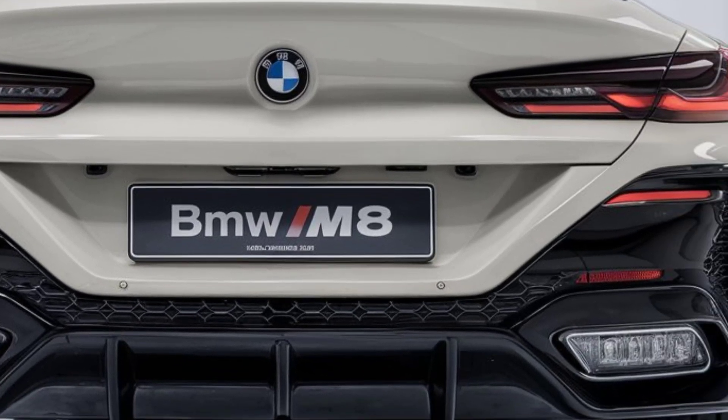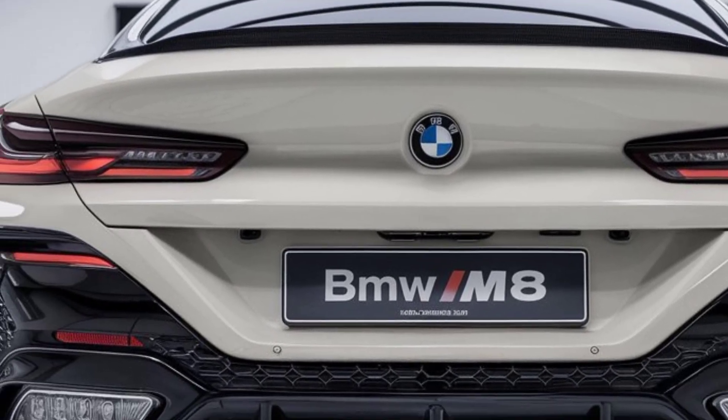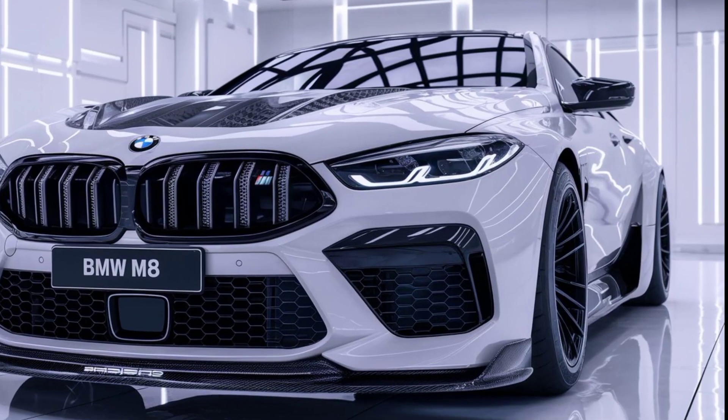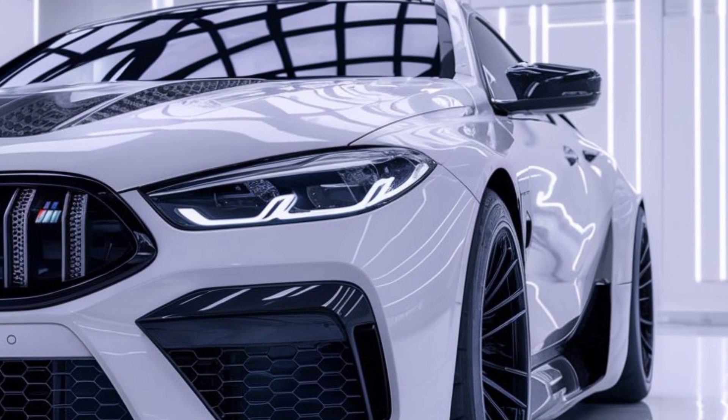At first glance, the M8 is unmistakably BMW — bold, confident, and designed to dominate the road. The kidney grille, now slightly slimmer, merges perfectly with sleek laser headlights, giving the front end an aggressive yet elegant demeanor.